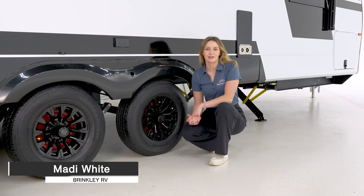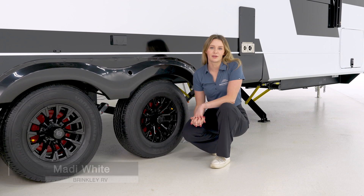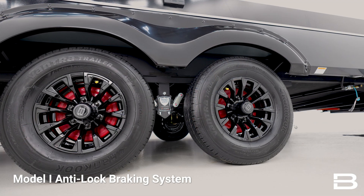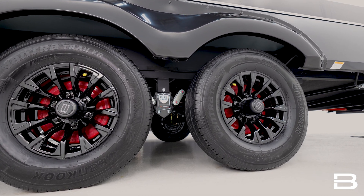Hi guys, this is Maddie with Brinkley RV. Here at Brinkley, we camp too, so we understand the importance of having a safe, comfortable towing experience. That's why Model I comes standard with ABS, TruCourse anti-sway technology, and dynamic brake boosters.